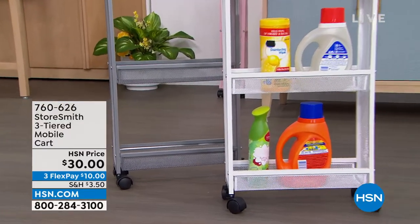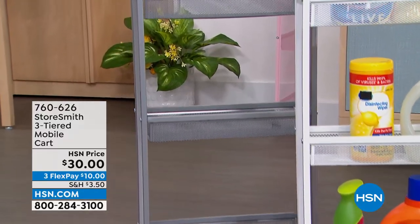In just a second I'll tell you why a lot of these prices are so low today.